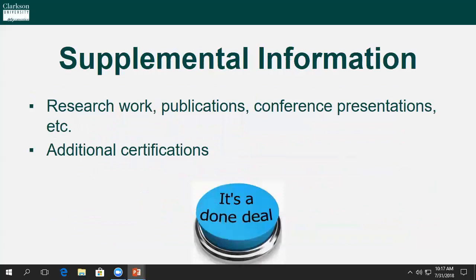Supplemental information refers to any additional research work, publications, conference presentations, or certifications you may want to upload for our review. Uploading these documents is not necessarily required, but they do add strong value to your application.